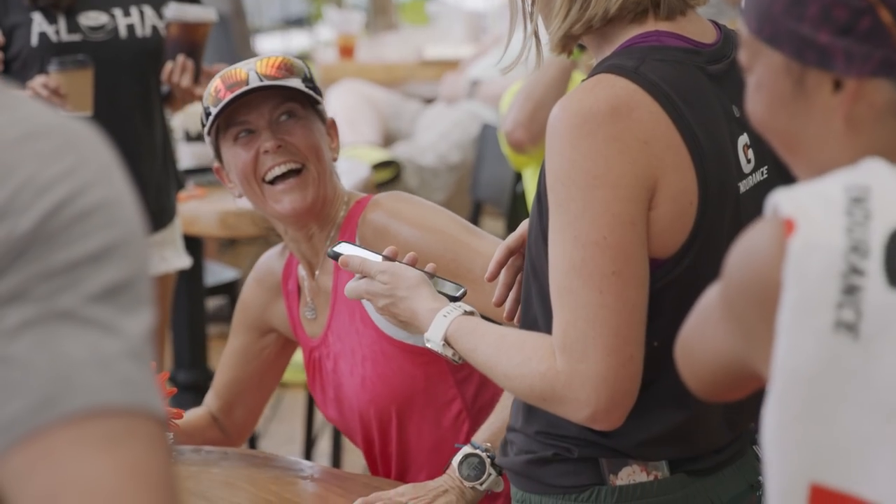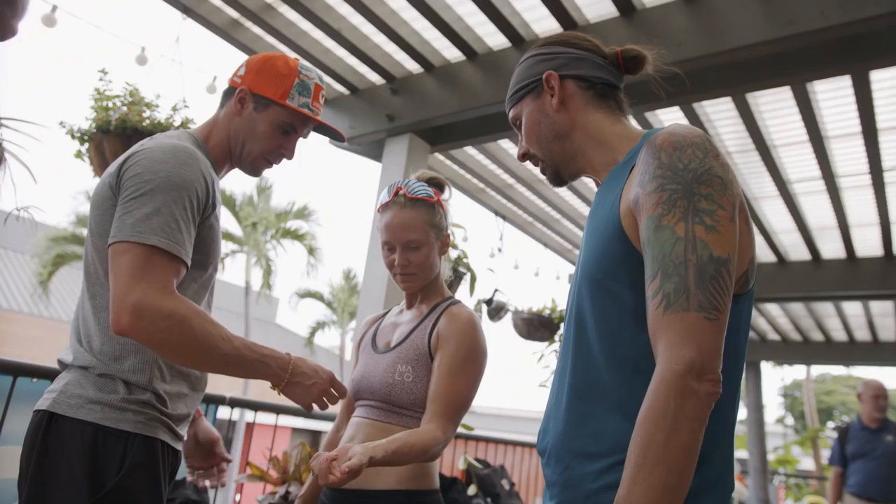It's been incredible to interact with these athletes as they experience the sweat patch, and we look forward to bringing it to many more in 2020.